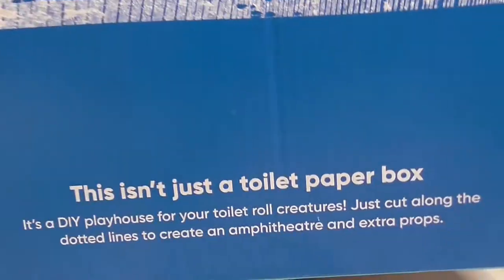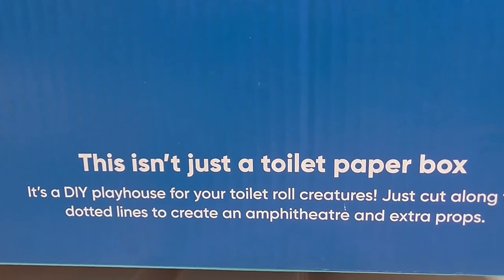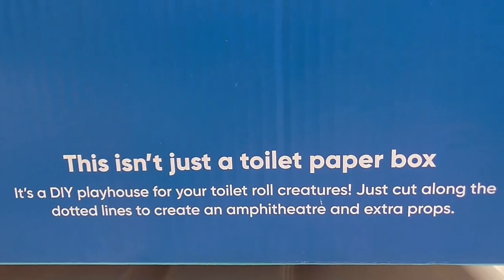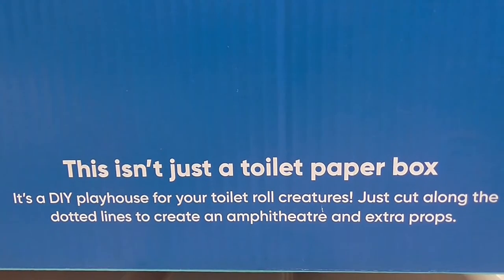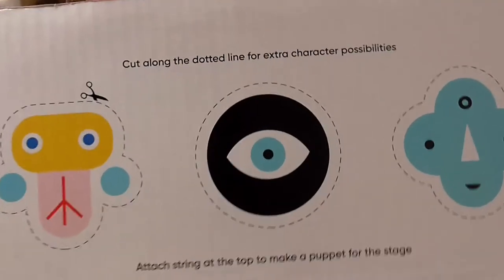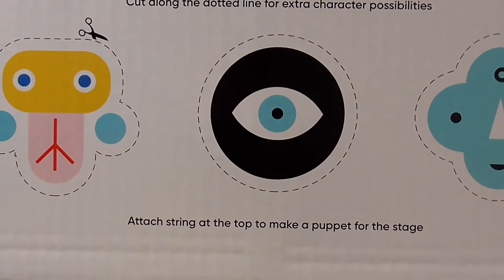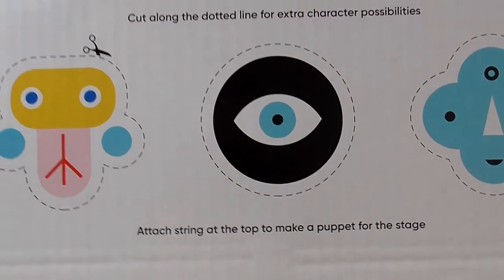It looks like your Uncle Ned! The box says: 'This isn't just a toilet paper box — it's a direct DIY playhouse for all your toilet roll creatures. Just cut along the dotted lines to create an amphitheatre and extra props.' And inside you can cut along the dotted lines to create as many character possibilities, and tie a string to the top to make a puppet for a stage.